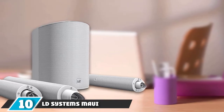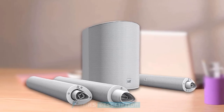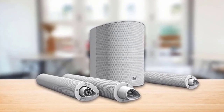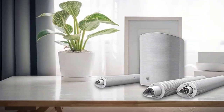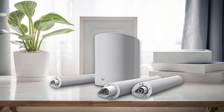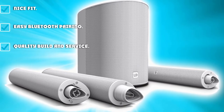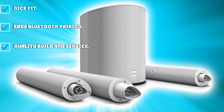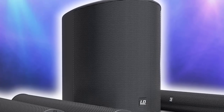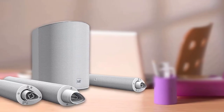Finally, the number 10 position is dominated by the LD Systems MAUI 5 GO 100. We've featured a few column systems in this guide, but the MAUI 5 GO 100 is the only battery-operated option. This sleek and modern mini line array is designed with portability in mind — its lithium-ion battery delivers up to 12 hours of continuous operation at 98 dB, letting you play music absolutely anywhere. A quad of three neodymium speakers at the top of the column delivers fantastic clarity, while the 8-inch ferrite subwoofer at the base kicks out plenty of low-end thump. With a maximum output of 120 dB, the MAUI 5 GO 100 serves small venues well, with LD saying it's perfect for audiences of up to 100 people — hence the name. Whether you need a powerful lightweight system for busking or an understated PA for small pub gigs, it's worth considering the LD Systems MAUI 5 GO 100.